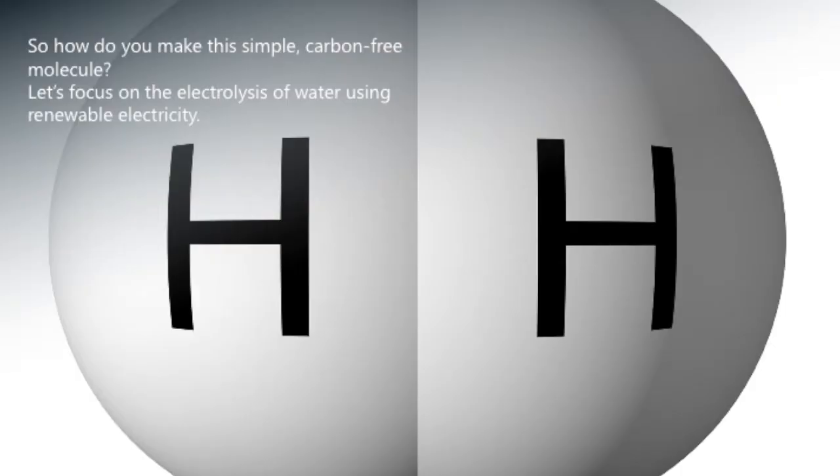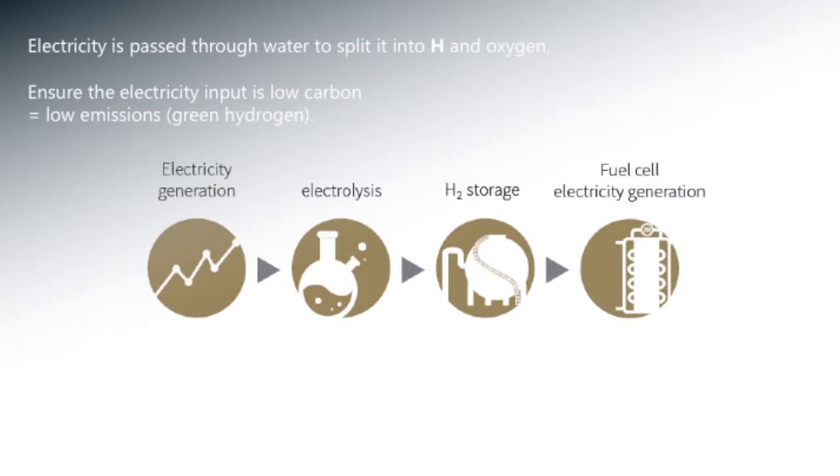So how do you make it? The most common way of making hydrogen at the moment is steam reforming of methane, which produces lots of carbon emissions that can potentially be sequestered. But today we're going to focus on the use of renewable electricity to make hydrogen. Electricity is passed through an electrolyser, which splits the water into hydrogen and oxygen. And to make the electricity low carbon, you use renewable energy, so you end up with low carbon or green hydrogen.